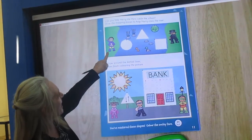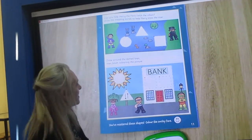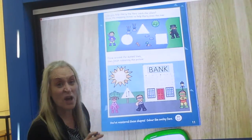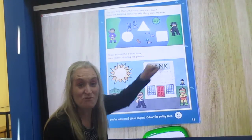So the superhero wants to chase after this villain, but he needs to get across the water. So we're going to draw some stepping stones so that he can reach him.